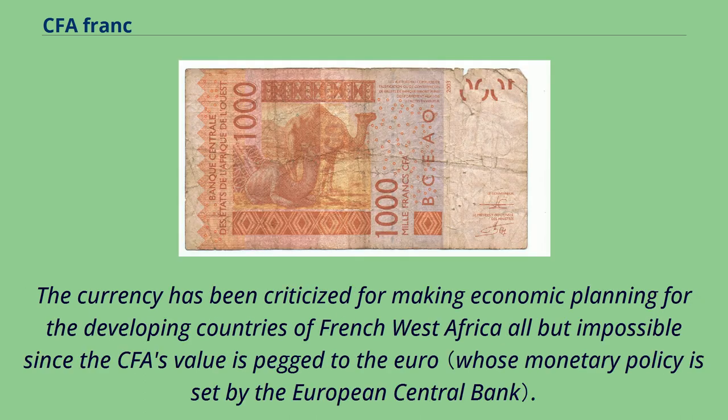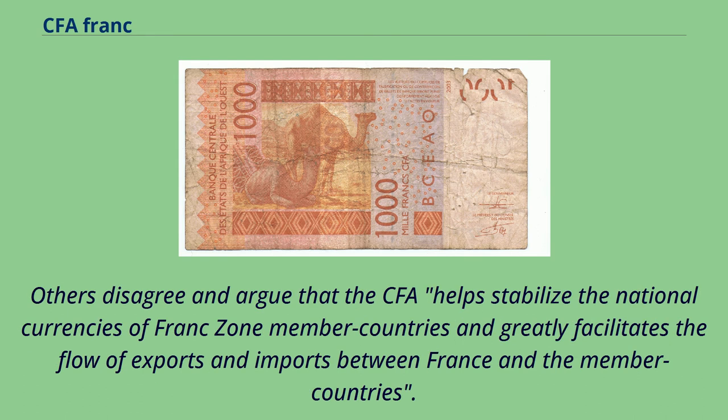The currency has been criticized for making economic planning for the developing countries of French West Africa all but impossible, since the CFA's value is pegged to the euro. Others disagree and argue that the CFA helps stabilize national currencies and greatly facilitates the flow of exports and imports between France and member countries.